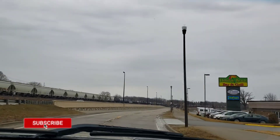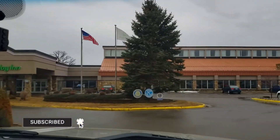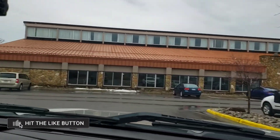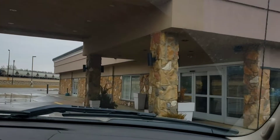Here we go, Holiday Inn, and somebody's in a hurry. We'll drive right up to their front. Looks like they're remodeling something — we'll find out as we come in. They'll pull ahead of the door and park here to find out where we're going to be parking.